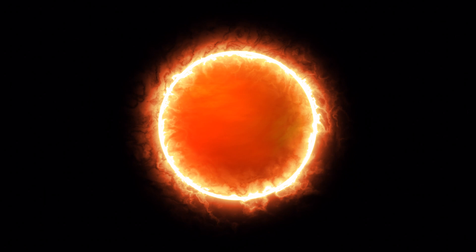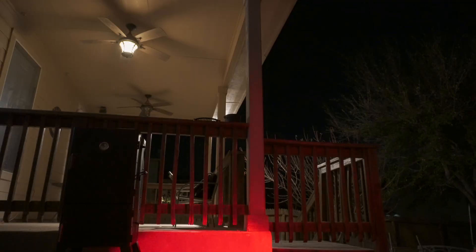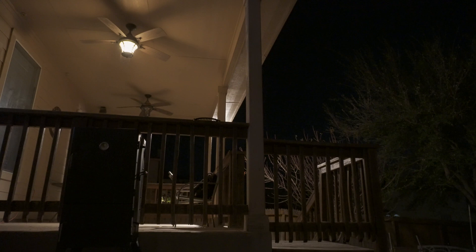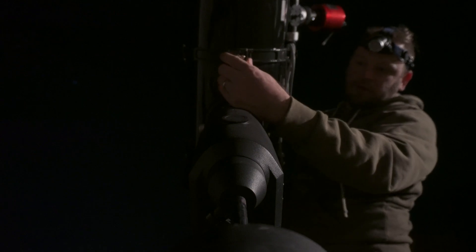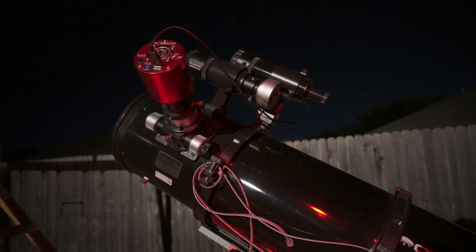The 60 light-year-wide bubble is known as the Dolphin Nebula, or Sharpless 308. Tonight, I point my scope at this low target and hope my system can extract signal from this most interesting deep space object. I point my vision here.